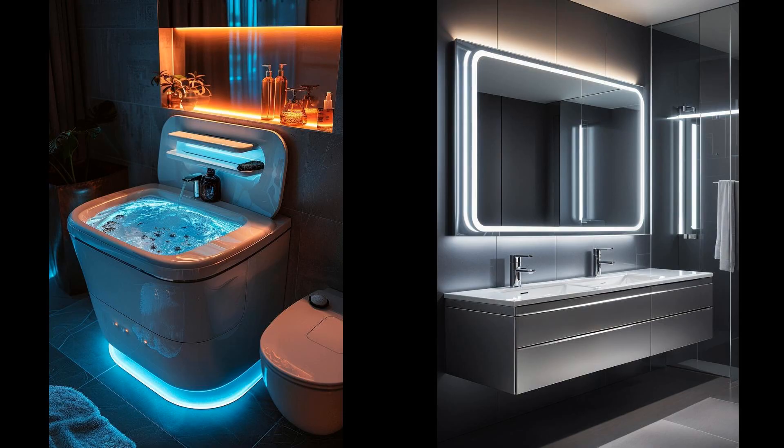Imagine stepping into your bathroom and your vanity lights up in response, guided by motion sensors. Touch-sensitive drawers glide open with a simple gesture, and compartments adjust their temperature to preserve delicate skincare products. This marriage of tech and design not only simplifies your morning routine but transforms your bathroom into a sanctuary of convenience. However, these high-tech features may come with higher maintenance needs and initial costs. Incorporating heating elements into a vanity design can ensure you experience comfort precisely when needed, though the challenge lies in integrating such technologies without compromising aesthetic appeal or space dynamics.